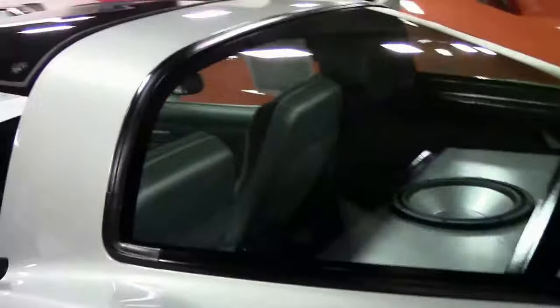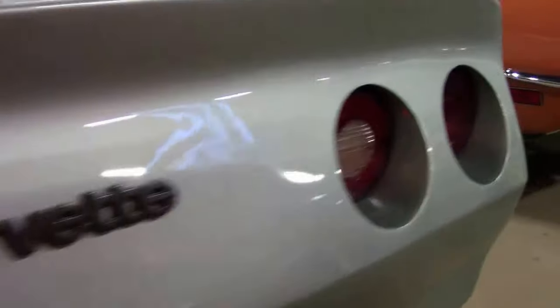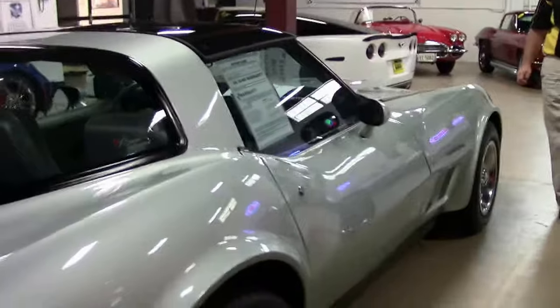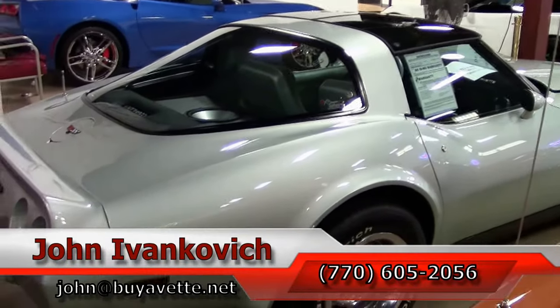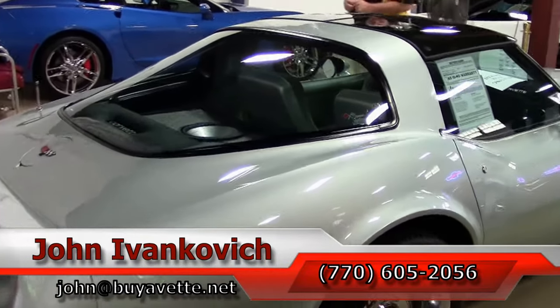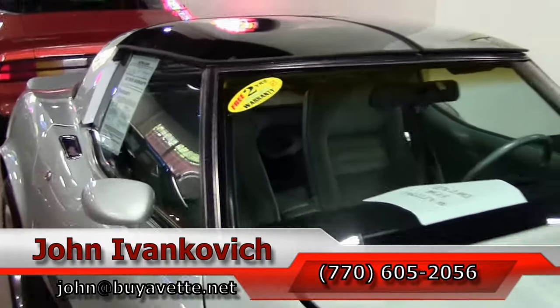Folks, if you are looking for a Corvette to enjoy on the weekend, do your local shows, have a little bit of fun with — and it is very unique — give me a call at 770-605-2056 or John at BuyAVet.net. If you would like to know more, with hundreds of Corvettes, as always subscribe to the YouTube channel and we will see you all out on the road.